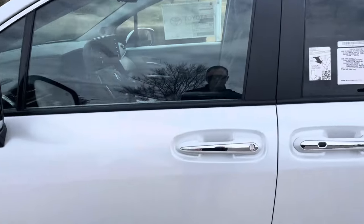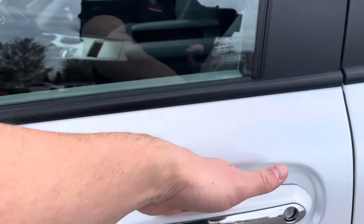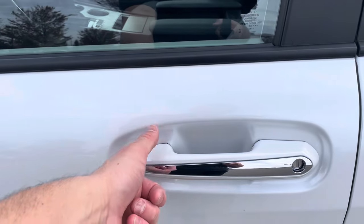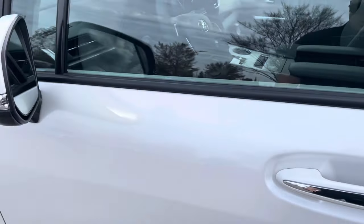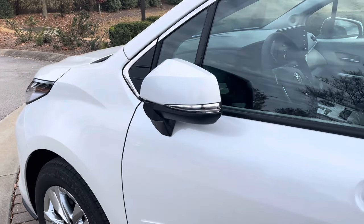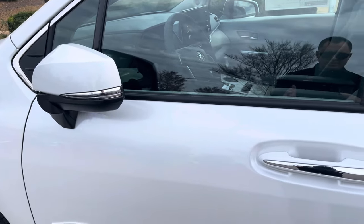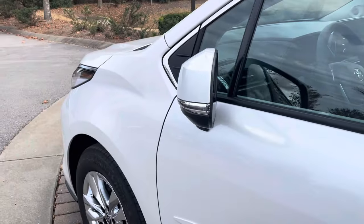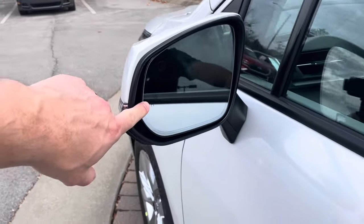Right here we have Smart Access — if I put my hand behind the handle it unlocks, and I can put my thumb here to lock the vehicle. When I lock it, you get automatic folding side mirrors to prevent parking lot incidents, and they fold back out when I unlock it.